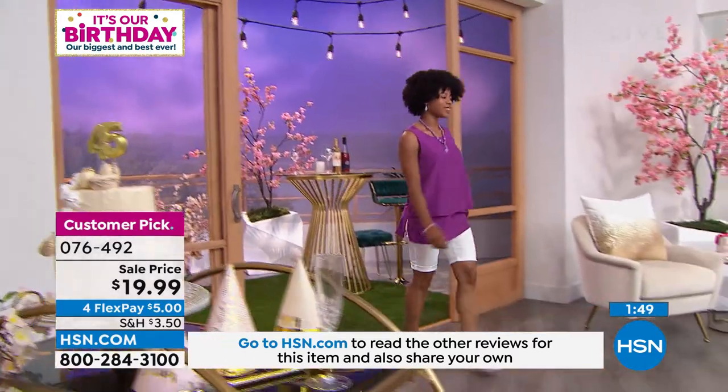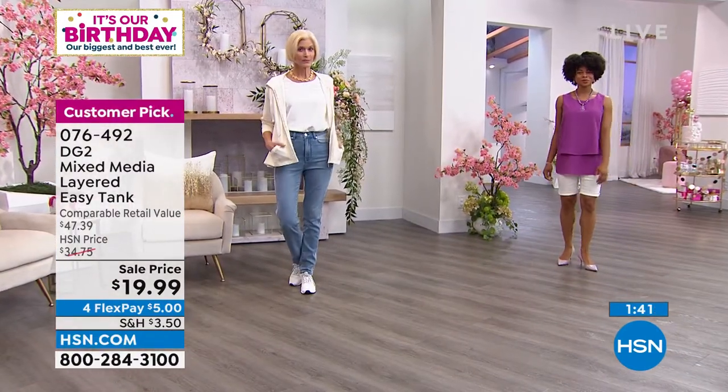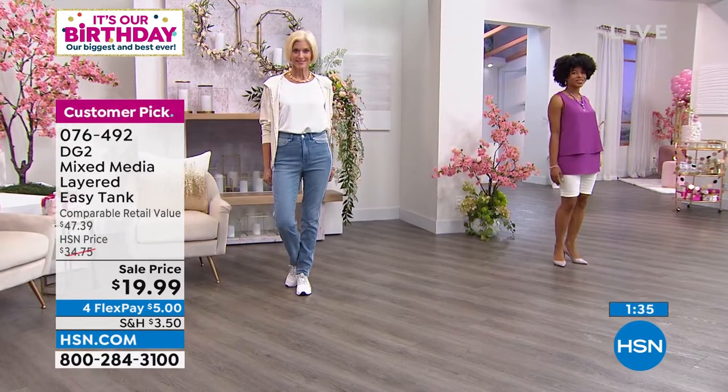We pretty much have a wide range of colors to choose from. Extra small to 3X is your sizing. Miss Ivy is wearing it in magenta in the extra small. Carol actually tucked it in — she's wearing it in the white, tucked beautifully into the jeans that we just highlighted.